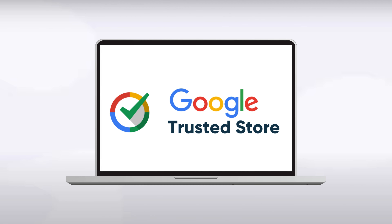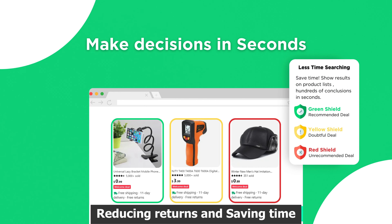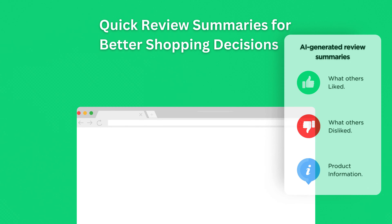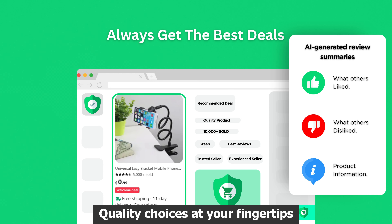SafeDeal speeds up your shopping, guiding you to high-quality products, reducing returns and saving time. Imagine getting it right the first time, every time. Quality choices at your fingertips.